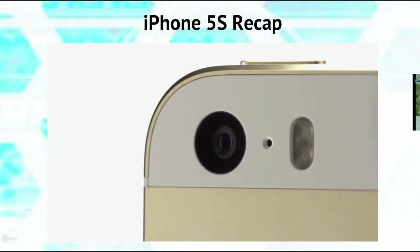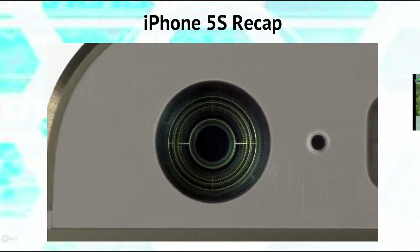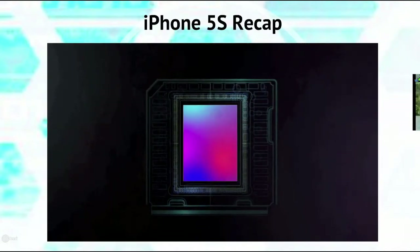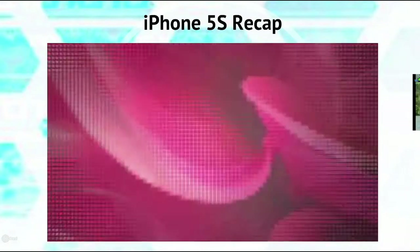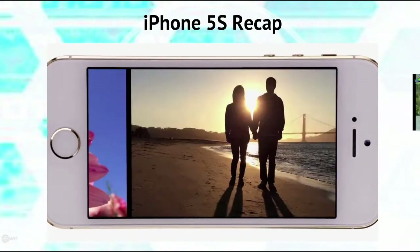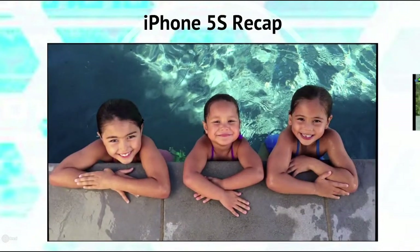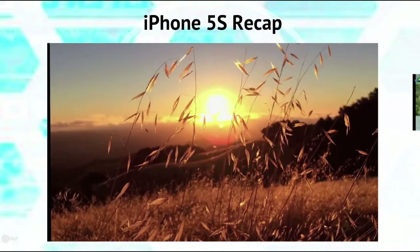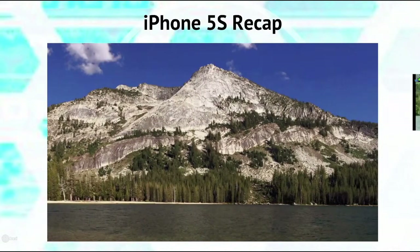With iPhone 5S, we started with a wider f2.2 aperture. That, combined with our new state-of-the-art 8-megapixel backside illuminated CMOS sensor — 15% larger than before — means each 1.5 micron pixel can convert 33% more light into image data. This is all processed by the new A7 chip with 64-bit desktop-class architecture, giving pictures greater dynamic range with more details in the highlights and shadows, and less overall noise in the image.